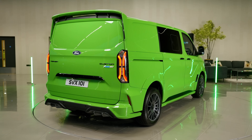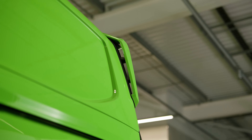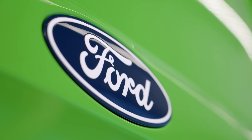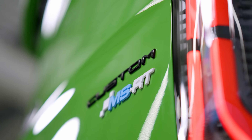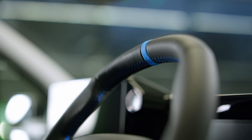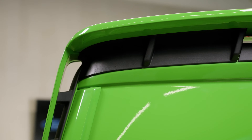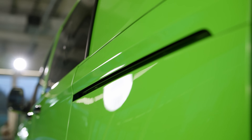While Transit Custom MSRT owners may want to stand out from the crowd, they still need to get the job done, and the new MSRT model delivers the capability and productivity you would expect in a Transit from Ford Pro. The all-new Transit Custom vehicle platform offers enhanced load carrying and improved driver comfort and convenience, with features including enhanced access to the load space. Like all of the latest Transit Custom models, the MSRT offers seamless connectivity with a standard 5G modem and is fully integrated with Ford Pro's digital ecosystem of software, charging, and services to help businesses reduce cost of ownership, work more effectively, and simplify management of their commercial vehicles.